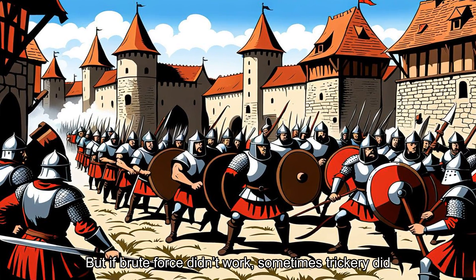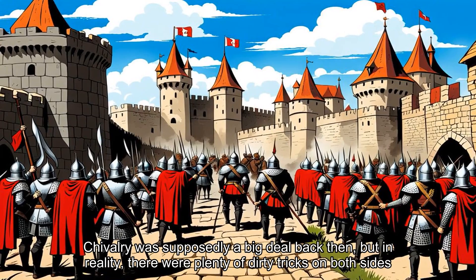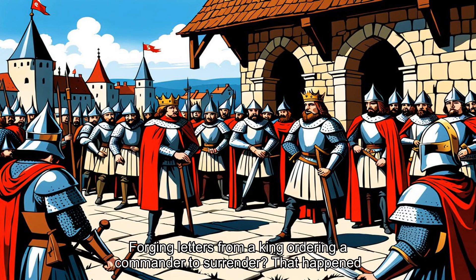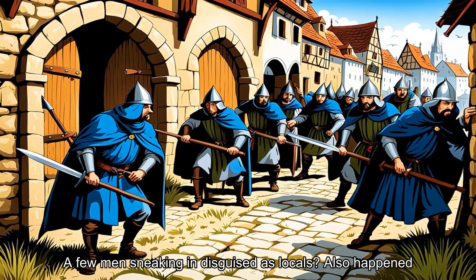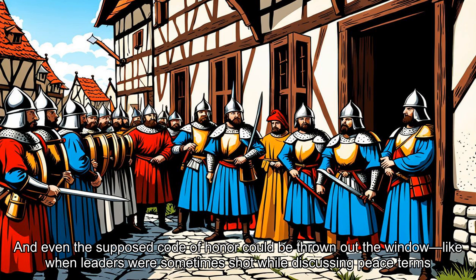But if brute force didn't work, sometimes trickery did. Chivalry was supposedly a big deal back then, but in reality, there were plenty of dirty tricks on both sides. Forging letters from a king ordering a commander to surrender — that happened. A few men sneaking in disguised as locals — also happened. And even the supposed code of honor could be thrown out the window, like when leaders were sometimes shot while discussing peace terms.